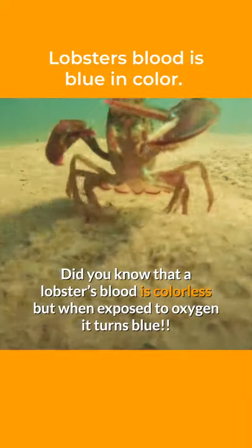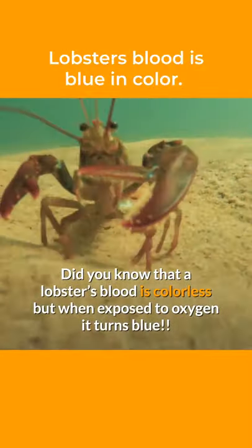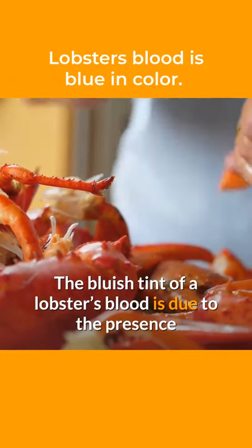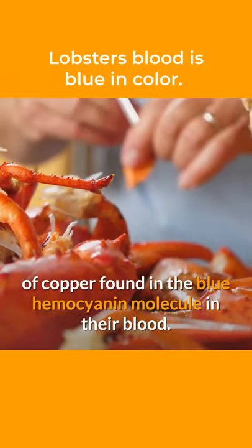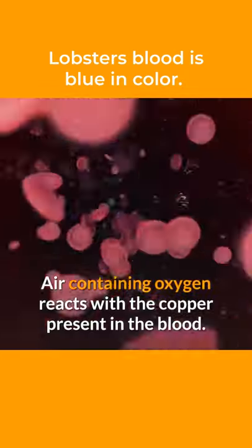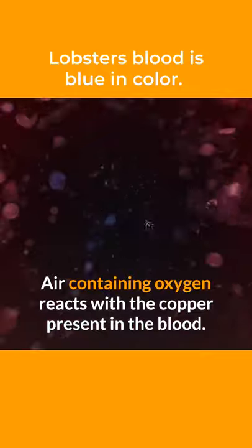Did you know that a lobster's blood is colorless but when exposed to oxygen it turns blue? The bluish tint of a lobster's blood is due to the presence of copper found in the blue hemocyanin molecule in their blood. Air containing oxygen reacts with the copper present in the blood.